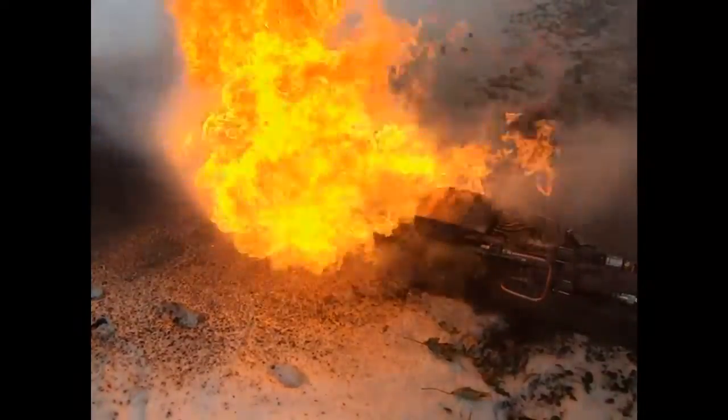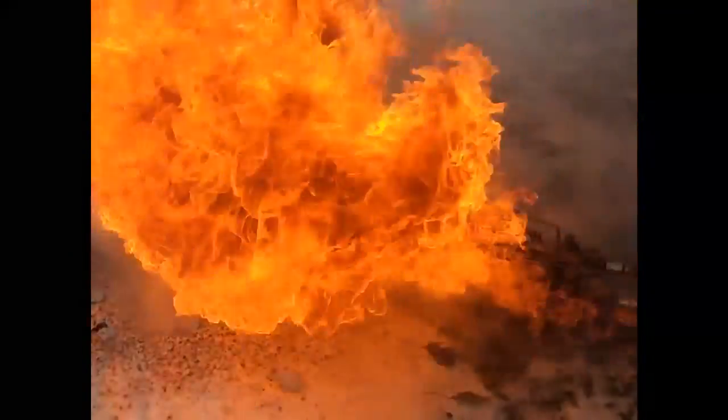This thing is really spitting out some power here. That is incredible.